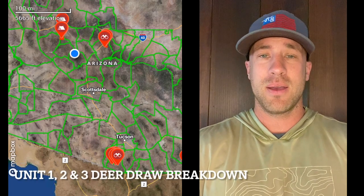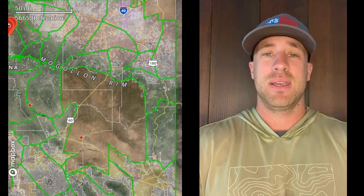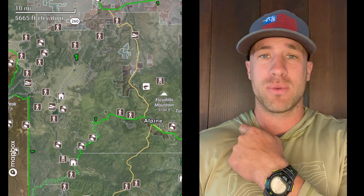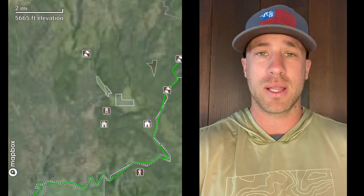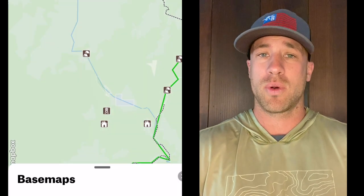All right, I am ready to roll. The Arizona Deer Draw is live and available to apply right now. The regulations have been released so we know what we can apply for, what the season dates are looking like. It's time to rock and roll — Arizona Deer 2023.